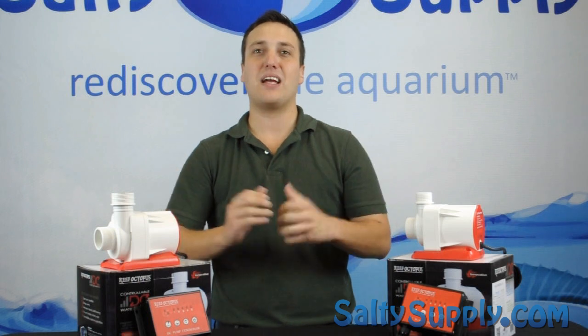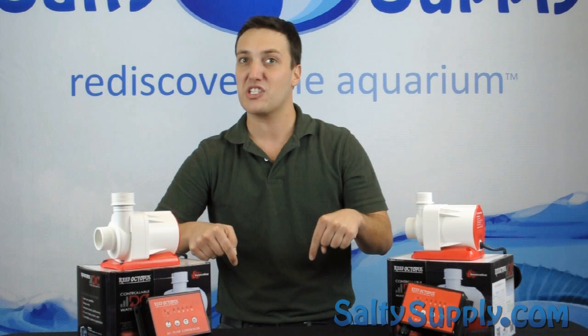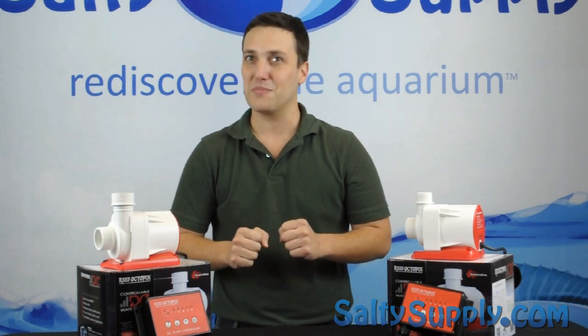Thanks again for checking out this week's product spotlight. Don't forget to click subscribe below and join us next week.